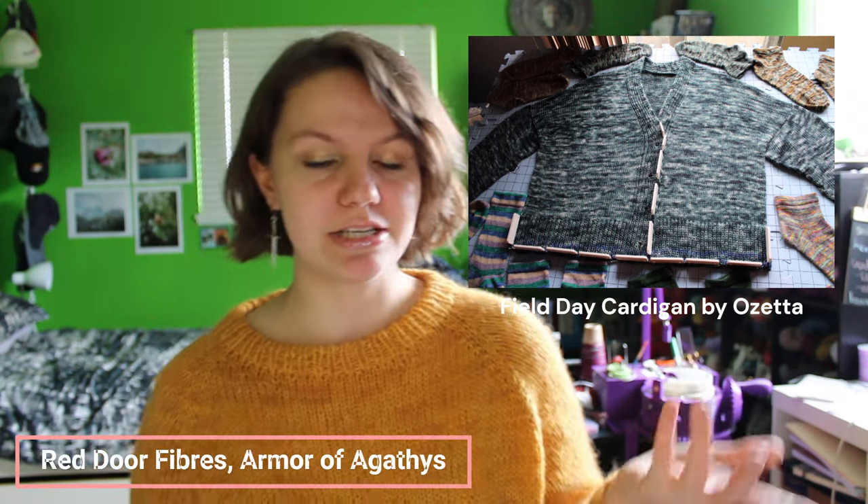Moving into my other finished object — I don't have it to hold up to the camera yet because it is still on the blocking board, so I'll put a picture up for you to see it. That is my Field Day Cardigan by Ozetta. For that one, I used Armor of Agathys from Red Door Fiber Studio, which was one of the colorways that just came back in the D&D collection. I knit it up in their Classic DK base, which is 100% Superwash Merino, 246 yards per 100 grams.